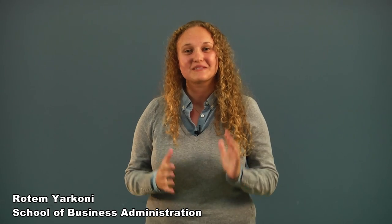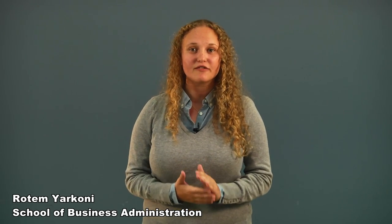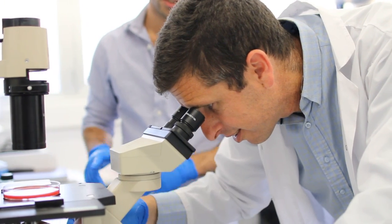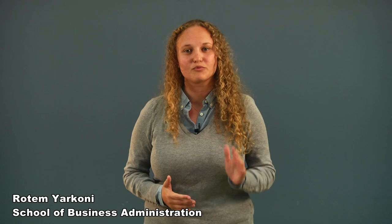Our solution utilizes backlit illumination of the biliary tree. Using a solid-state fiber optic which is inserted in the standard clamp, light is then absorbed by bile acids, providing significant contrast over the surrounding tissue without changing the standard laparoscopic procedure.